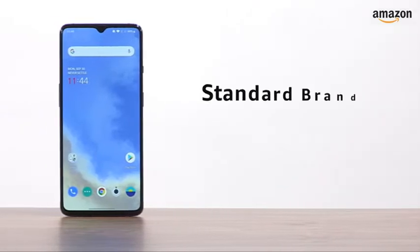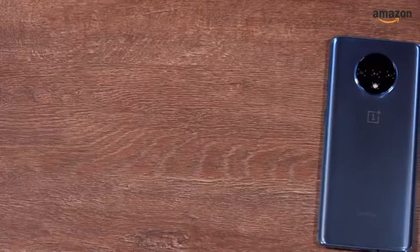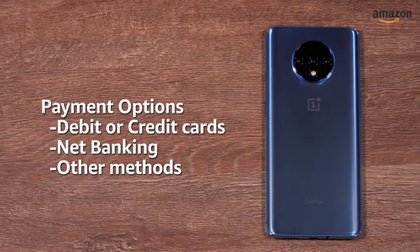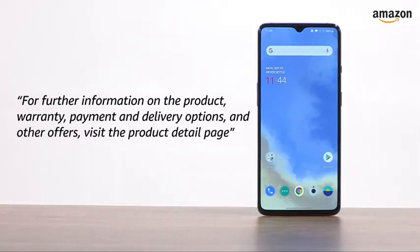The OnePlus 7T comes with standard brand warranty. You can avail EMI and exchange options. You can also pay online using your debit or credit card, net banking, or other methods. For further information on the product, warranty, payment and delivery options, and other offers, visit the product detail page.